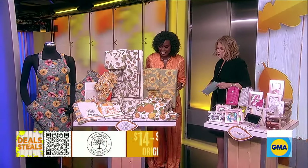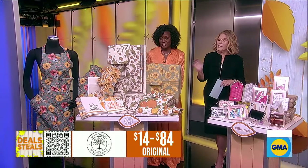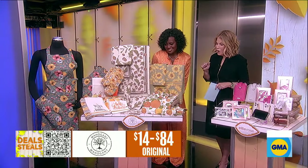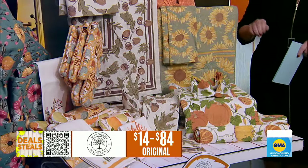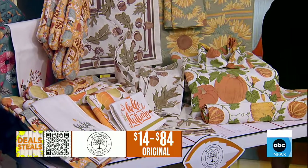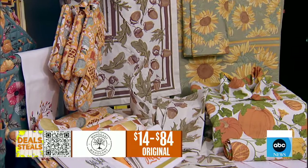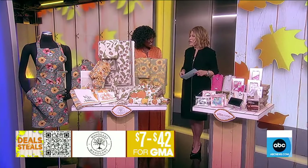We are starting with a very good one. This is Mahogany and it's all about upgrading your tablescape just in time for fall. It makes mealtime a little more fun when you've got really pretty placemats, tablecloths, aprons, and mitts in the kitchen. We've got a lovely selection and every single thing is machine washable for easy cleaning. It's all 50% off, starting at $7.